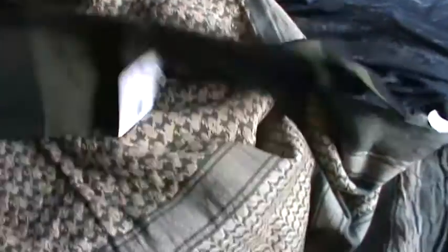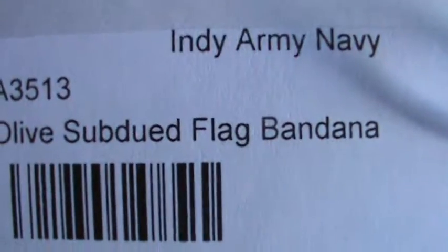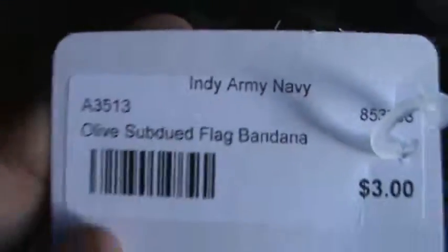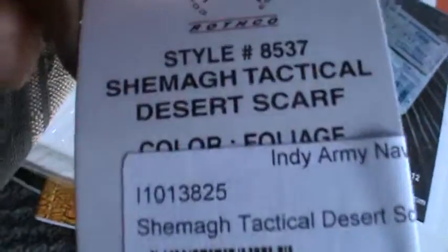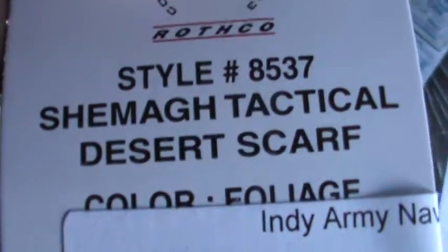And then I bought this American flag bandana — it's green and black. There's the stars and there's the stripes. It's called an Olive Drab Flag Bandana from the Army Navy store and it was $3.00. The Chamois Tactical Desert Scarf was $12.99.